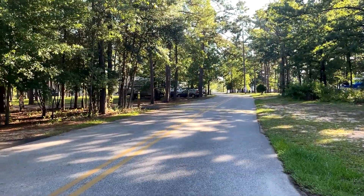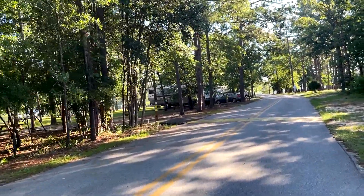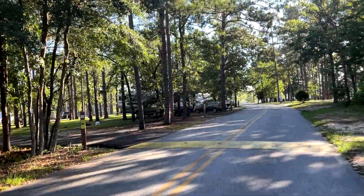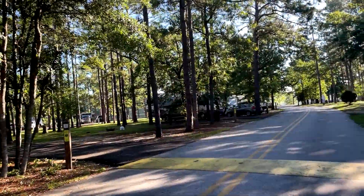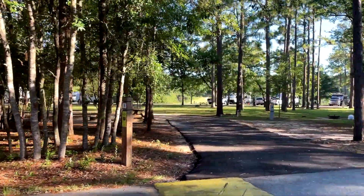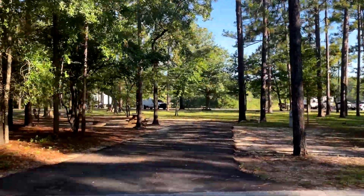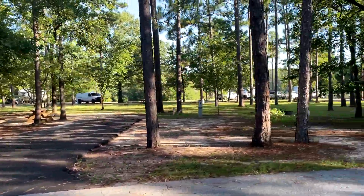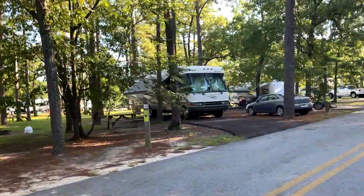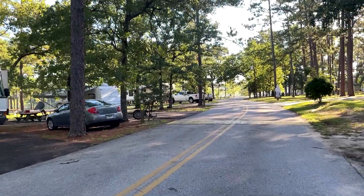This is a Reserve America campground. When you are on the Reserve America site, it will tell you how long the driveways are. Everything here has electrical and water. Most are back-in sites of various lengths. It will also tell you how much shade they have — whether they're 25%, 50%, or 75% shade. For us, that's important for our Starlink, since we both have to work while we're on the road.